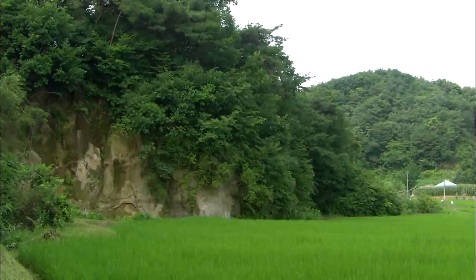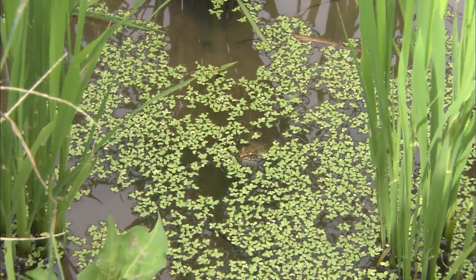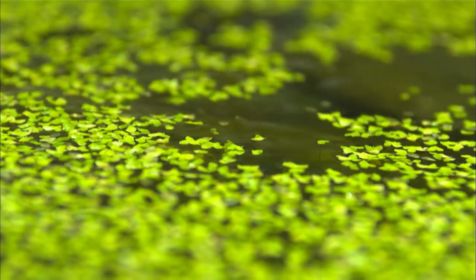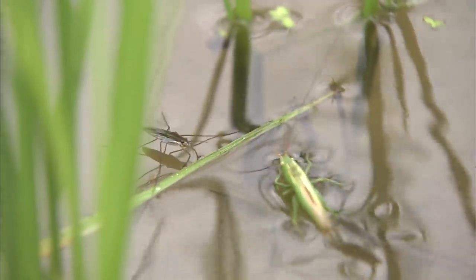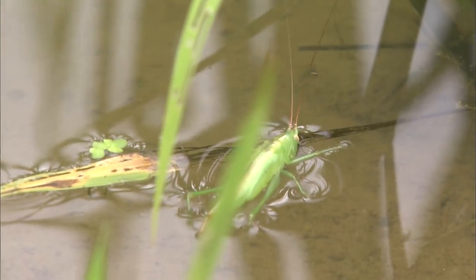This is a small rice paddy just below a cliff. A meadow grasshopper drops onto the water. For a small insect like this, surface tension is more of a threat than gravity. But for pond skaters that know how to use surface tension to their advantage, water is their whole world.